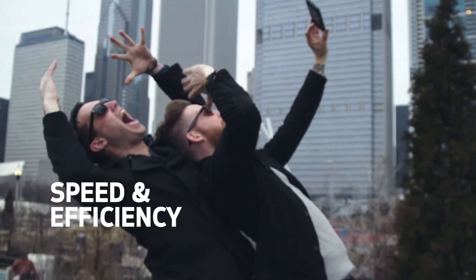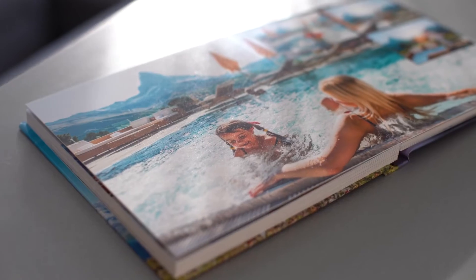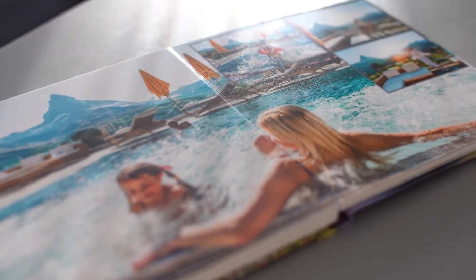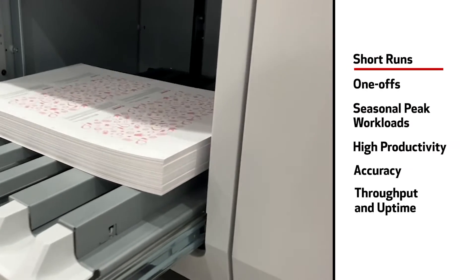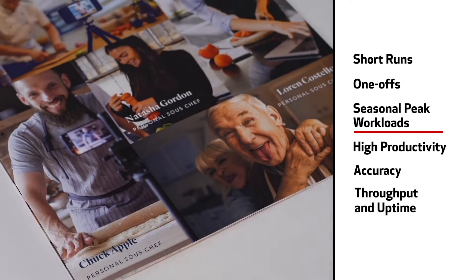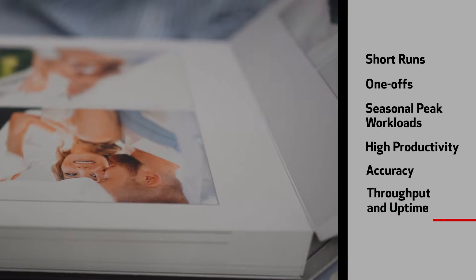And inkjet does it all at speeds that outpace digital liquid toner devices, for the quick turnarounds photo specialty customers demand. Plus, inkjet is agile enough to handle the critical volume shifts — from short runs, even one-offs, to ambitious seasonal peak workloads — with high productivity, accuracy, throughput, and uptime, job after job.